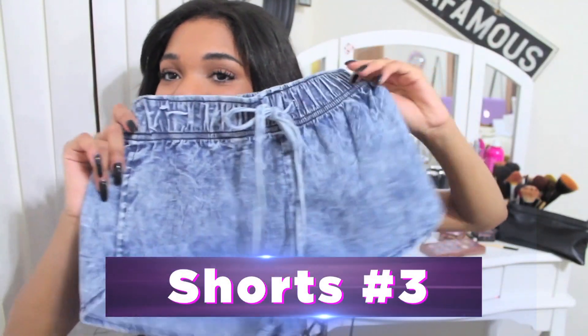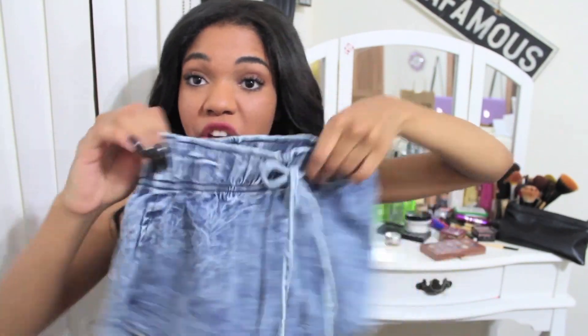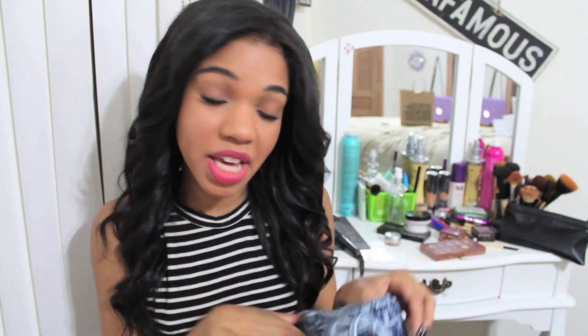This next pair of shorts looks like this. I really like the kind of acid wash it has going on. It's super cute, and it has a little tie in the front, so if you're feeling great you can tie it, if you're not you can leave it. The option is up to you.